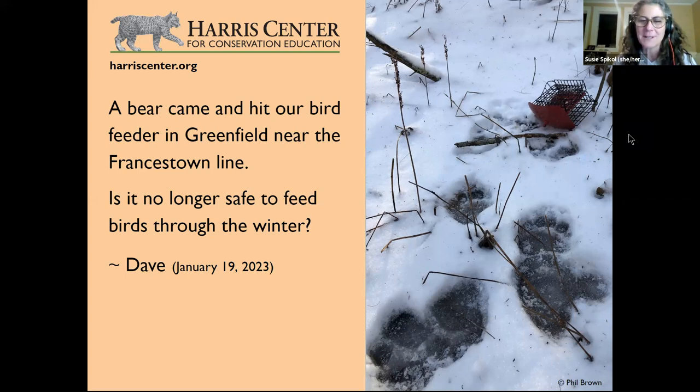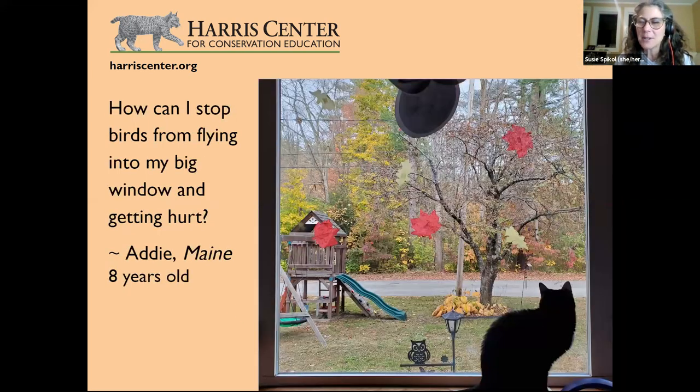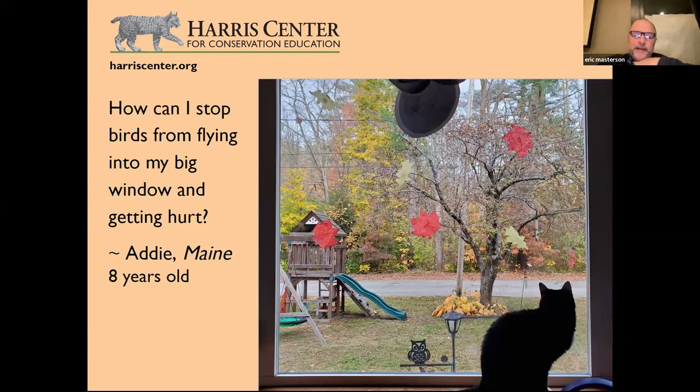Eight-year-old Addy from Maine asks: how can I stop birds from flying into my big window and getting hurt? Windows are hugely problematic for bird mortality — a major point-source killer along with cats. By some estimates, hundreds of millions of birds per year die from window strikes.